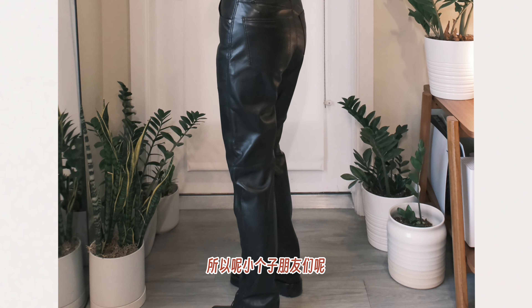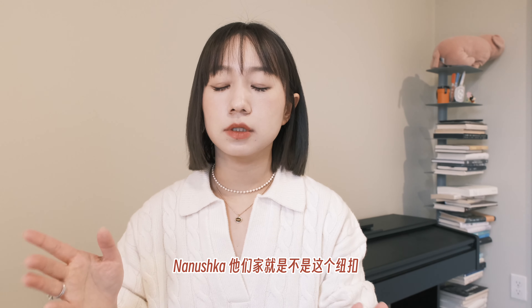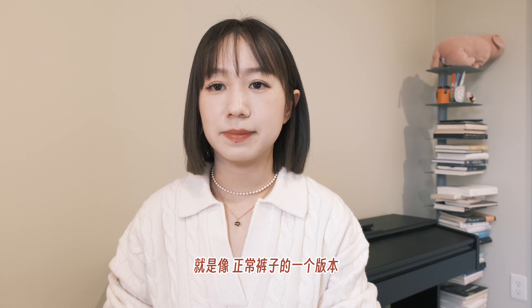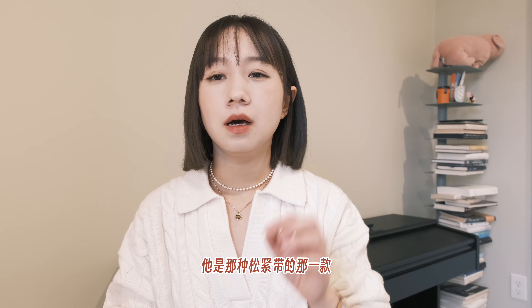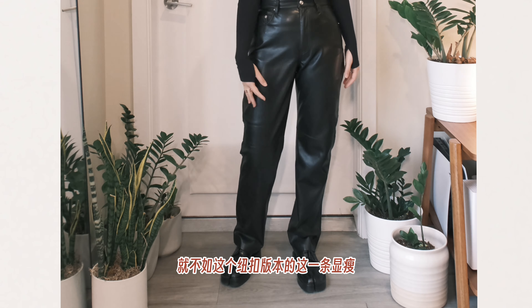上身之后首先要说这个皮裤非常柔软，因为皮这个东西不太透风，所以会非常保暖，很适合冬天穿在外面。适当的垂直感包括这个宽松的感觉会让整个腿看起来很细，而且裤长刚刚好盖在脚背上，非常完美。小个子的朋友们也可以放心入手。之前我入手过Nanushka那种松紧带版本，穿起来就不如这个扭扣版本的显瘦。